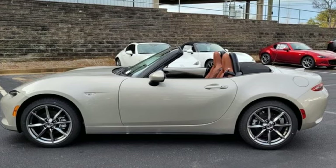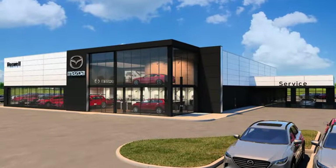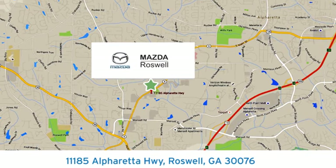See it for yourself when you take it for a test drive. For your cure for the common commute, visit today. We're conveniently located at 11185 Alpharada Highway in Roswell, Georgia.